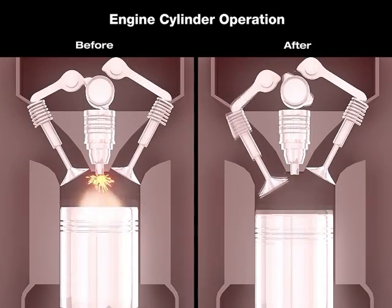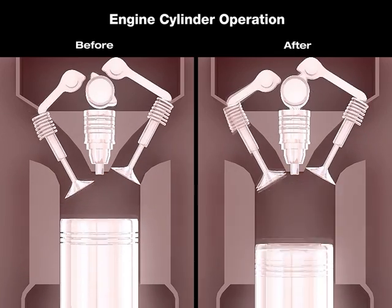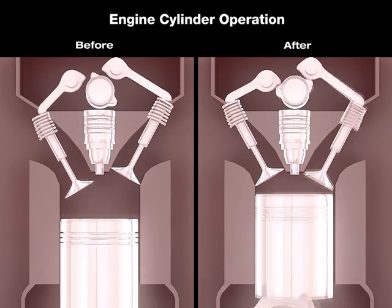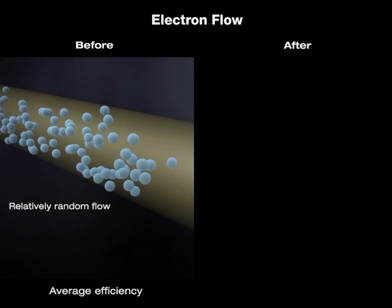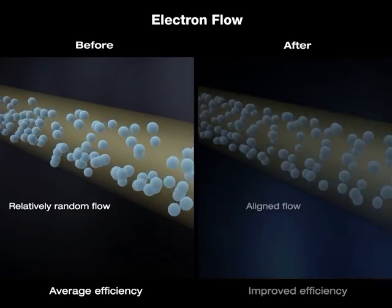On the left side you see the combustion before, and on the right side after the PVA field is applied. On the left the movement of electrons is relatively random, whereas on the right it has become more aligned.